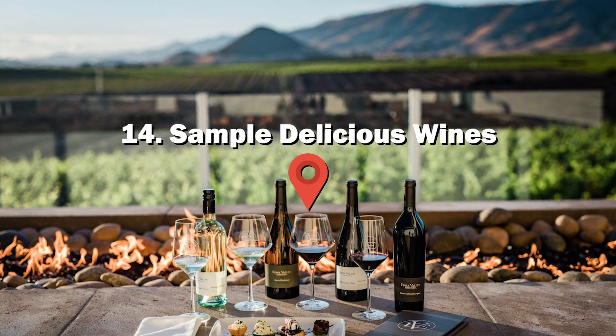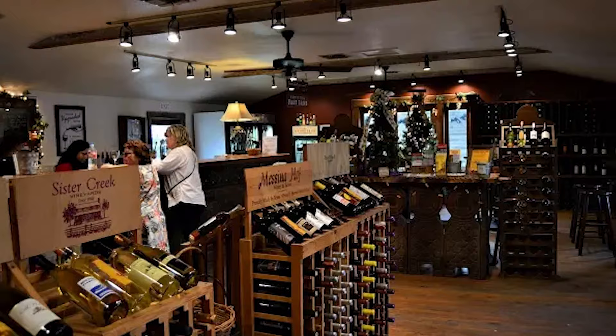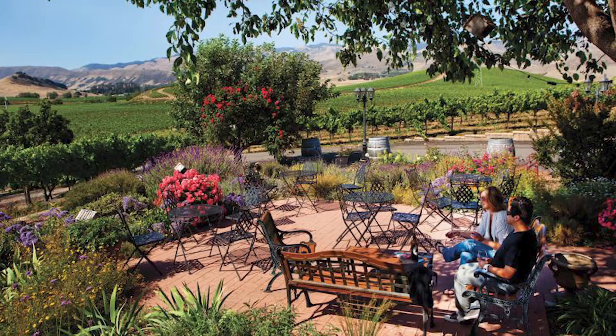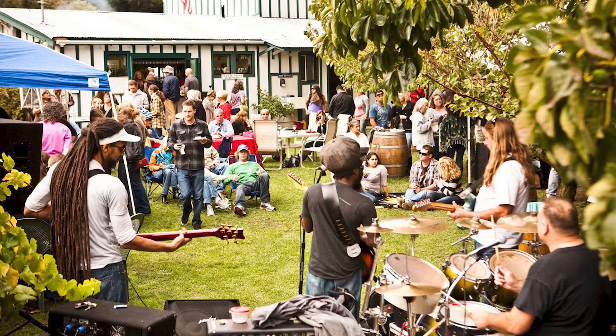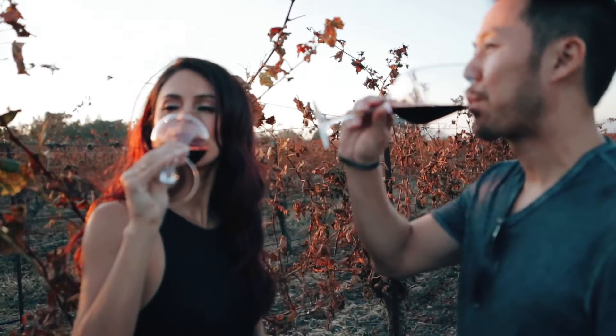Number 14: Sample delicious wines. Indulge in Pismo Beach's renowned wine culture. Visit Taste of the Valleys and Monarch Grove Winery Tasting Room. Enjoy Kelsey Sea Canyon Vineyard's outdoor seating and pet-friendly atmosphere. Experience exceptional tastings at Aetna Valley Vineyard. Enhance your adventure with wine tours from Breakaway Tours or 101 Wine Tours, offering cider and olive oil tours too.